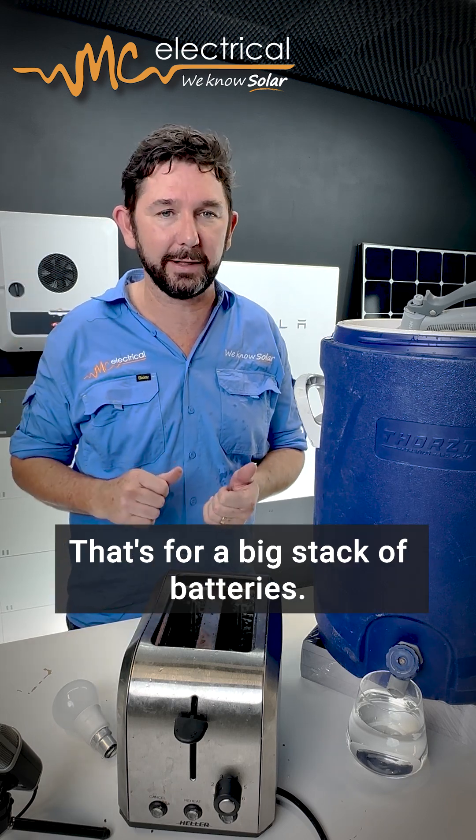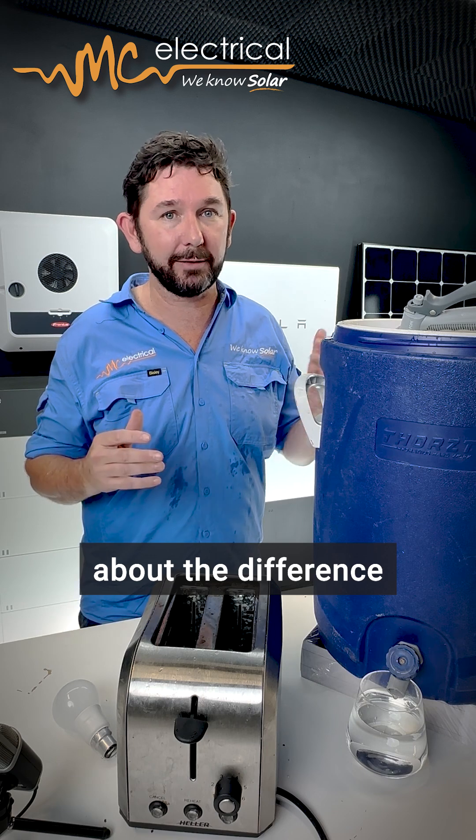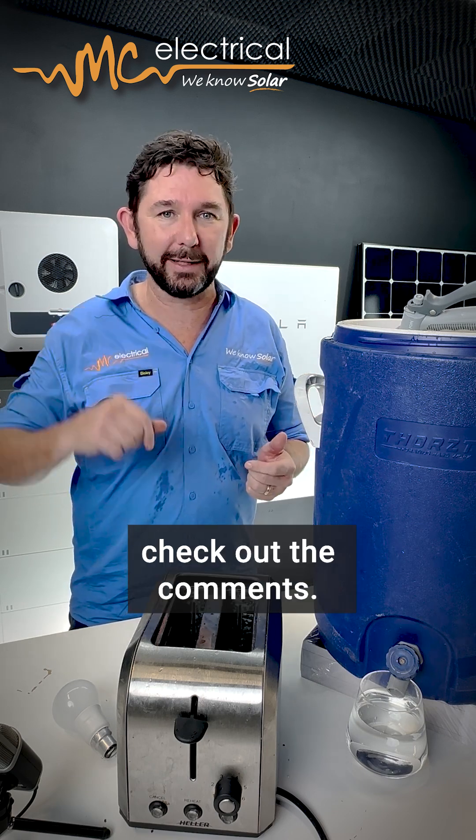One of the BYD batteries can discharge and charge at up to 10 kilowatts — that's for a big stack of batteries. If you want more information about the difference between a BYD and a Tesla battery, check out the comments.